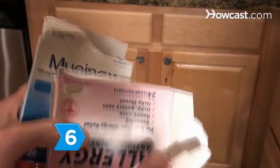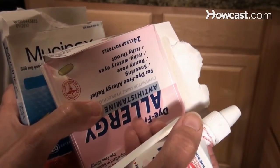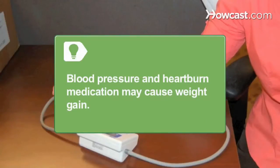Step 6. Look at allergy drugs, cold medicines, pain medicines, and sleep aids that contain diphenhydramine. This energy-sapping ingredient may make you less active, causing weight gain. Ask your physician about non-sedating alternatives. Some blood pressure drugs and heartburn medications may also cause weight gain.